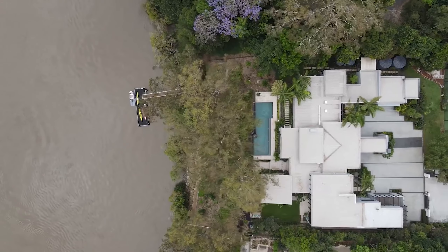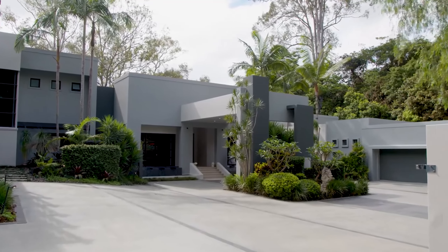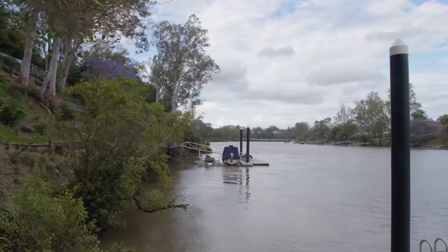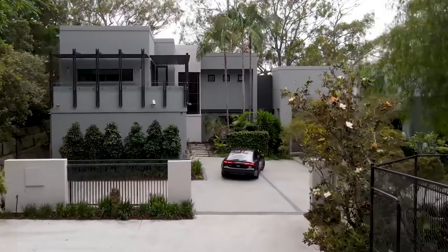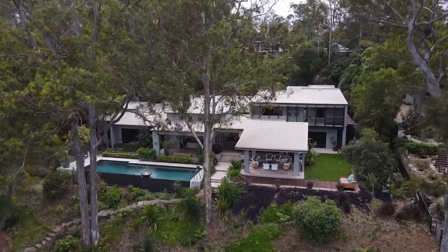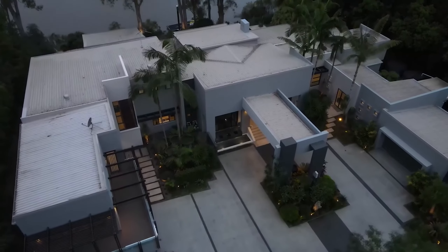This $12 million Riverside compound is without a doubt one of the most impressive houses in Brisbane. With over 1.5 acres of waterfront land, located just 10km from the CBD, this home showcases the best of what Brisbane has to offer. Welcome to an unparalleled Riverside residence, a contemporary masterpiece that exudes prestige and accomplishment.